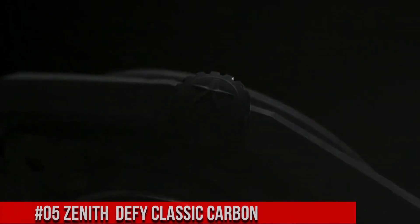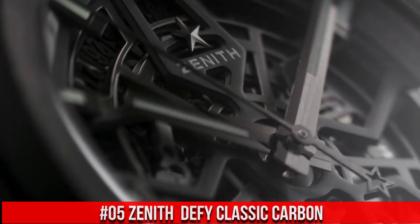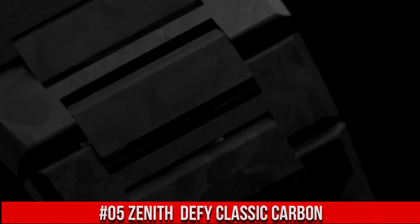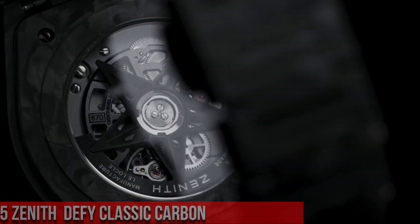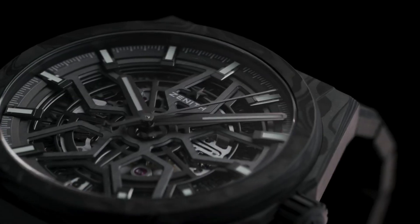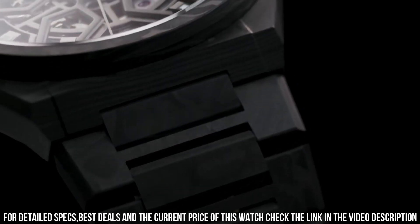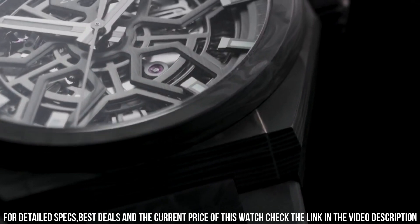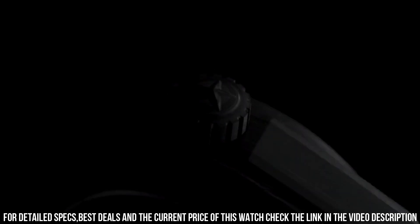Number 5: Zenith Defy Classic Carbon. This Zenith watch is marvelous and very easy to adjust. In-house elite skeletonized movement with silicone escape wheel and lever. 50-hour power reserve. Item shape: round. Dial window material type: anti-reflective sapphire. Display type: analog. Buckle clasp. Case material: black ceramic. Case diameter: 41mm. Band material: rubber.